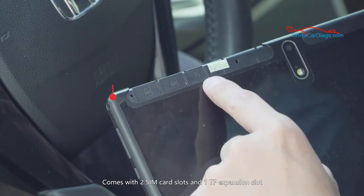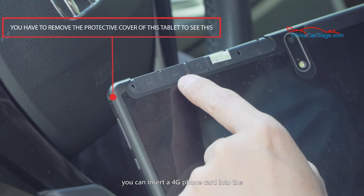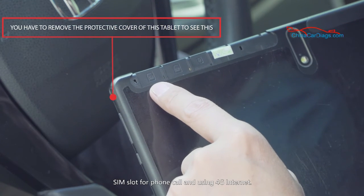It comes with two SIM card slots and a TF expansion slot. You can insert a 4G phone card into the SIM slot for phone calls and using 4G internet.